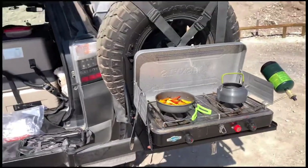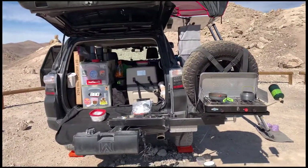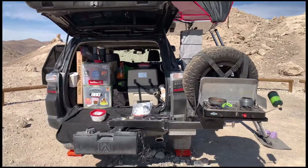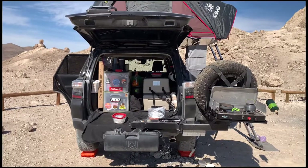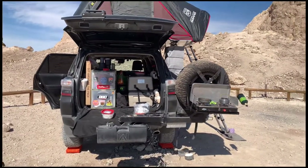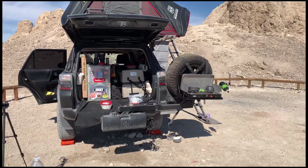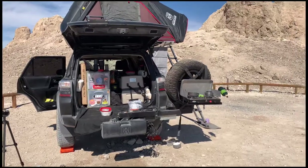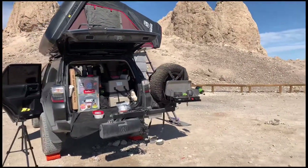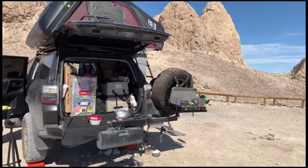If you guys have any questions regarding my setup or any suggestions, I'm always willing to improve. I am working on a drawer system next, but besides that everything works out pretty well for me so far. Cooking is all done on the back of my rig, trash is right there, water is right there. Drop a comment if you have any questions — thanks for tuning in.